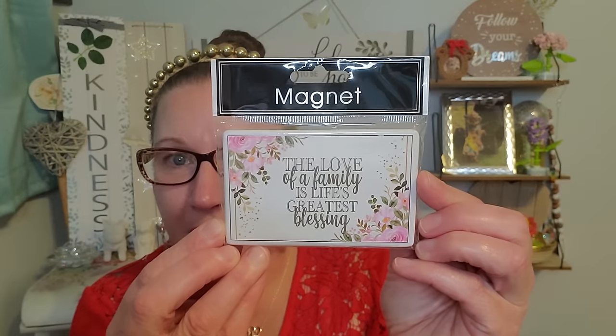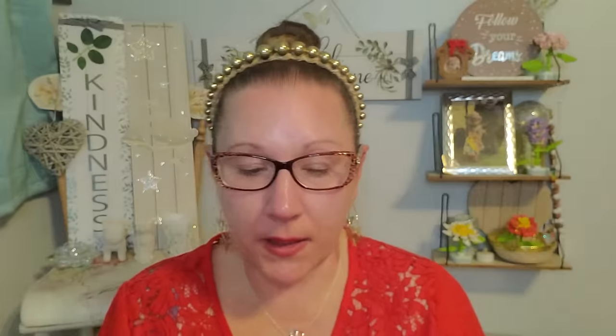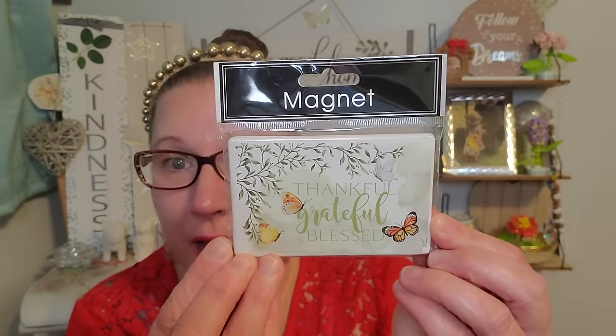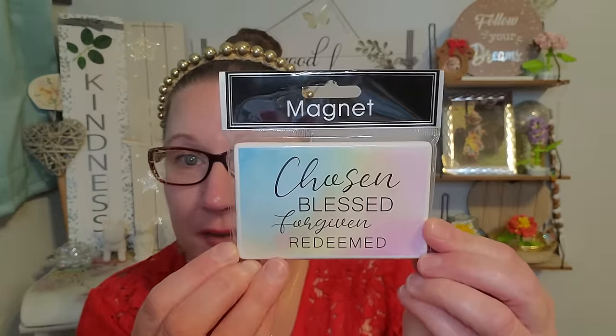This one says 'The love of a family is life's greatest blessing' and it's so completely true and beautiful. And then this one with the gorgeous hummingbird — 'Rise and be not afraid' — and I love that. I just love it and I can't wait to read that when I really need it. Right here we have this gorgeous one with beautiful butterflies fluttering about and it says 'Thankful, grateful, and blessed.'